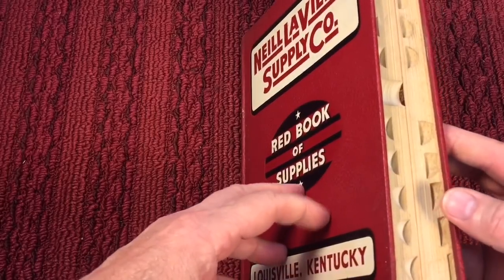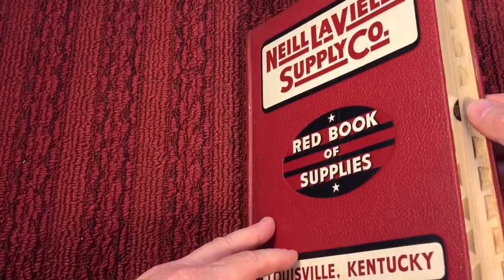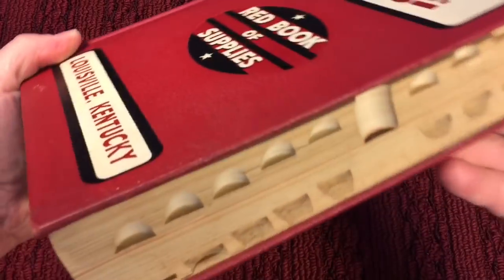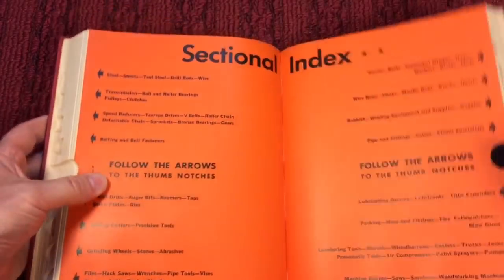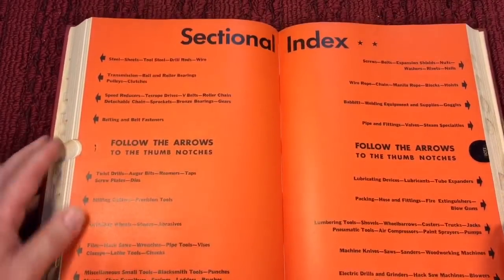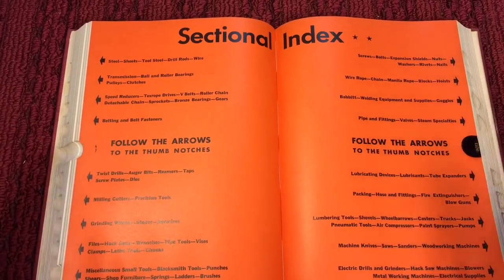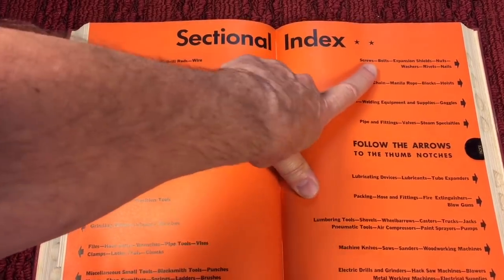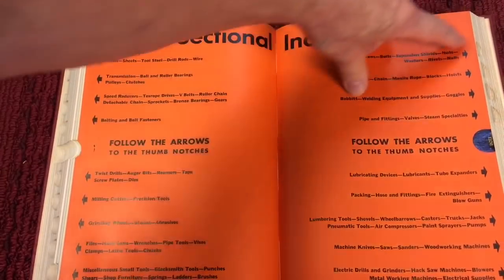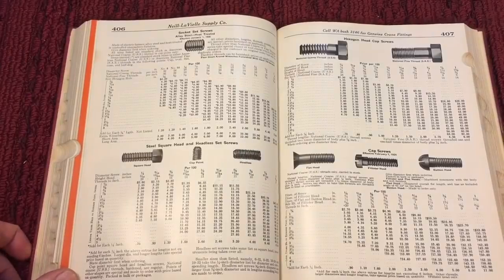Now let me show you what's so beautiful about a book like this. You can see the center section here with all these thumb cutouts. The index is marked off in black — you put your thumb here, flip it open to the middle, and there's your sectional index. So quick, so easy — no batteries required, no plugin. Let's say we want to look up screws, bolts, expansion nuts — you put your finger right here and you're in the section for screws and nuts.